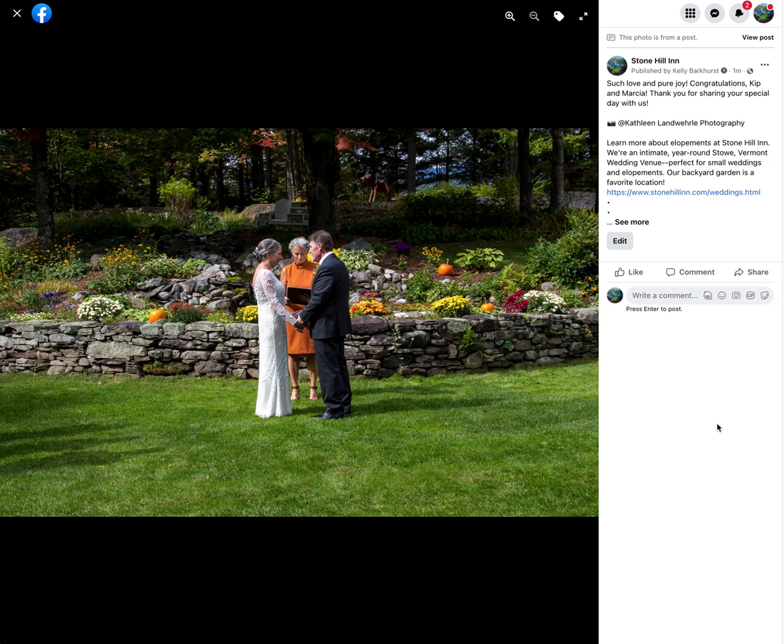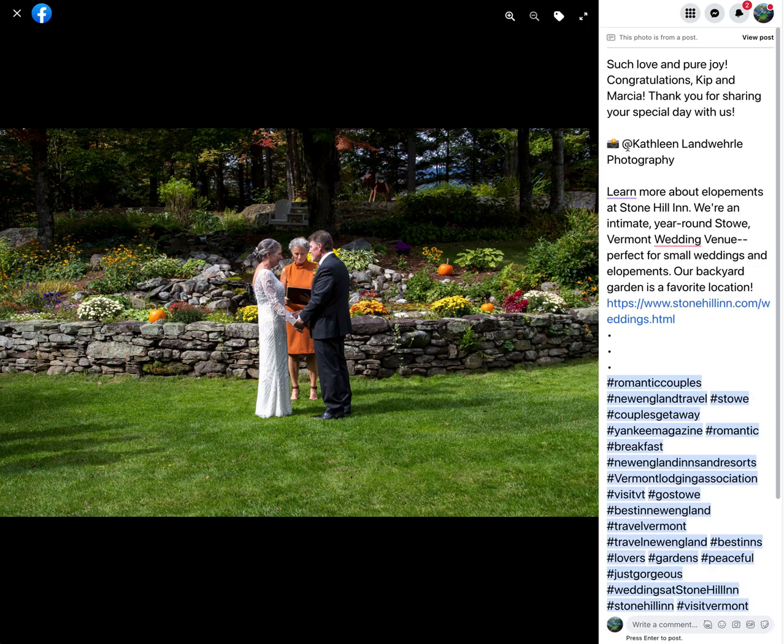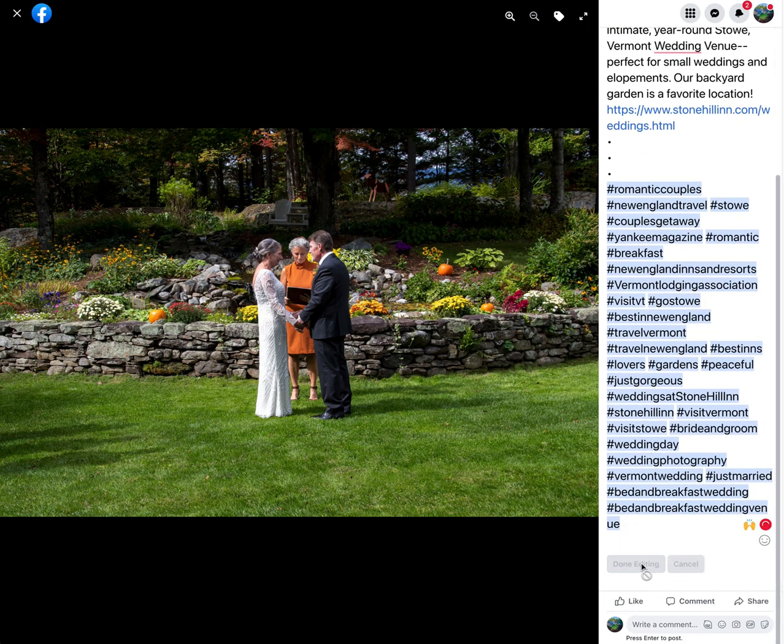Facebook for pesky photos where you can't get the tag to work. Sometimes I just add the photos through the album and then I come in and edit. I already have the at symbol. If I put my mouse right at the end of who I'm trying to credit, Facebook will then automatically be able to pull and turn it into a link. Then I can scroll down and say done editing.